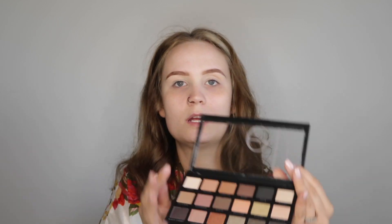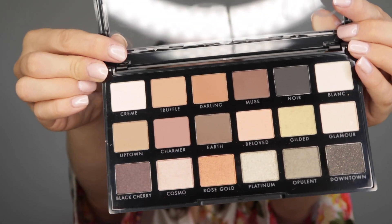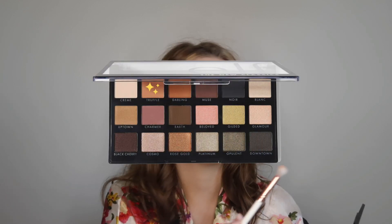Moving on to eyeshadow — I have this elf The New Classics Palette. It's not new; I looked it up and it's pretty old actually, at least a year old, but I've never seen it before. Look at all the pretty shades! I feel like this is a really good palette that gives you a good variety. I'm going to dip into Truffle first. I'm just going to be doing something pretty simple and soft today because we do have family pictures and I'm not trying to look crazy.